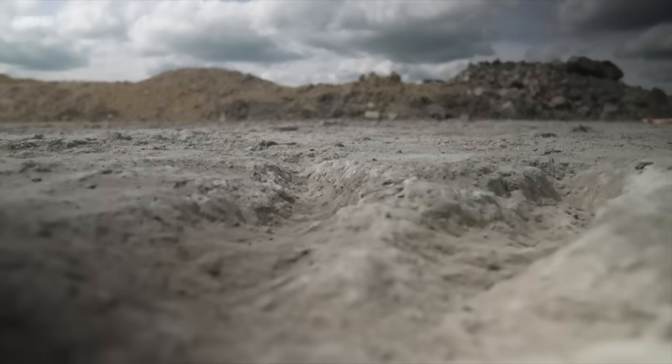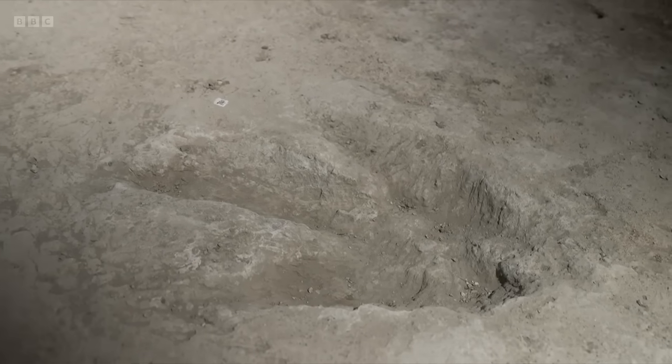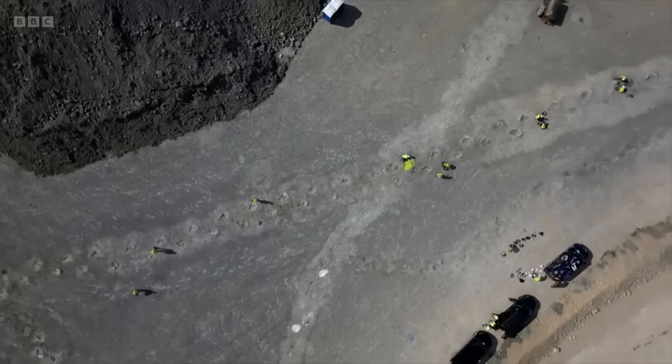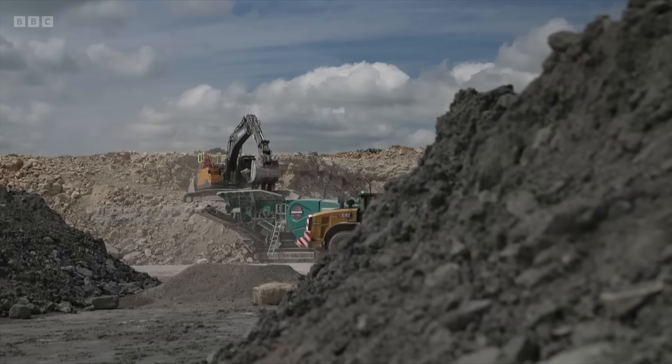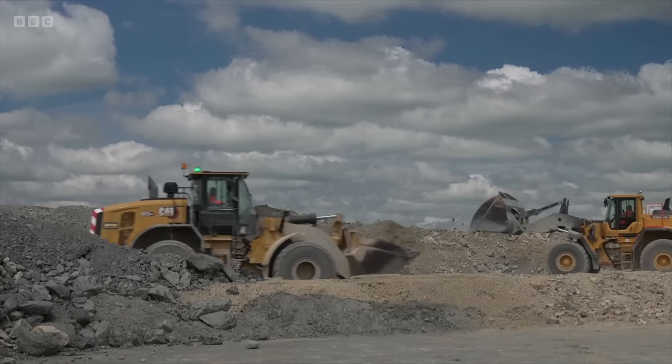Following in the footsteps of a Jurassic giant — this is where a dinosaur walked 166 million years ago, but it wasn't alone. Different trackways crisscrossed this entire site. They were discovered on the floor of a limestone quarry in Oxfordshire by one of the workers.